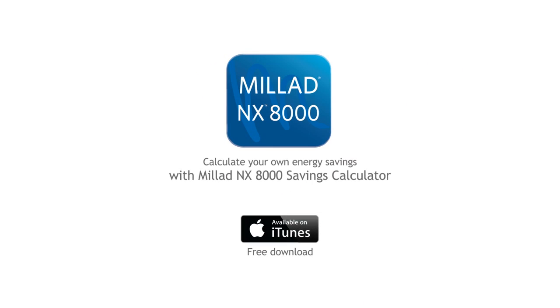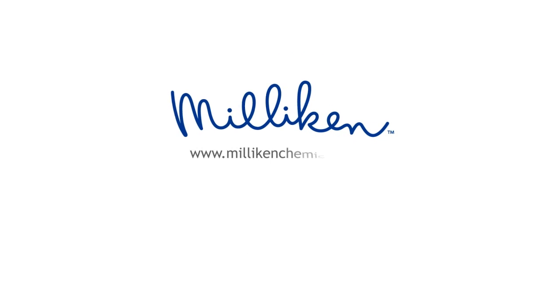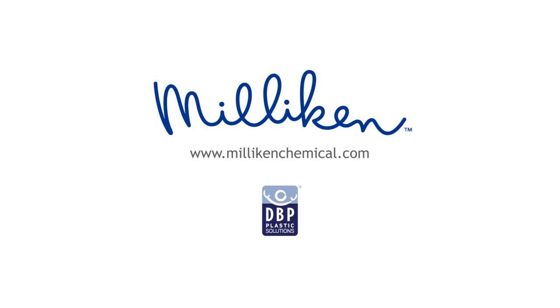Download our app to calculate your potential savings, or go to millikenmilad.com to learn more.